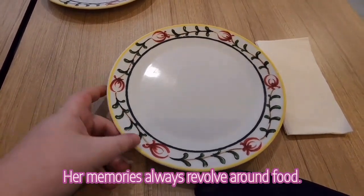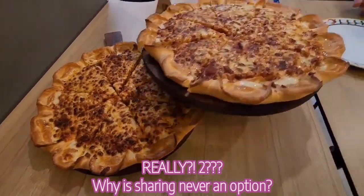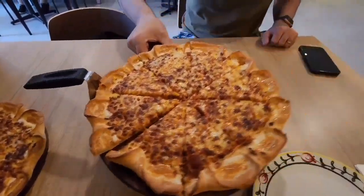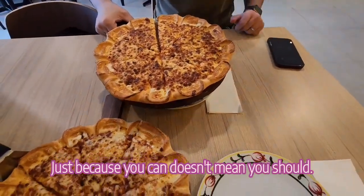Yummy, wow. Oh my gosh, that looks so good — some cheesy pizza with some cheesy crust! We got a two-for-one deal so may as well. Yum!